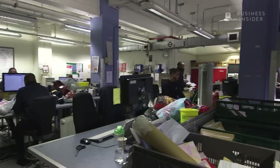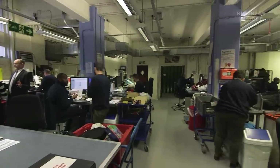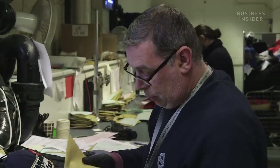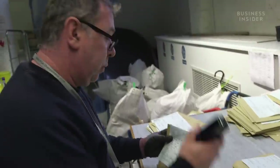It takes more than 50 full-time staff to deal with all the items that end up at the Lost Property Office. When an item is found on the network, it's stored at the local station or garage for a couple of days, and the majority of items reclaimed are done at that front end. If it hasn't been picked up, it then comes to us at the Lost Property Office, where we sort it into categories.